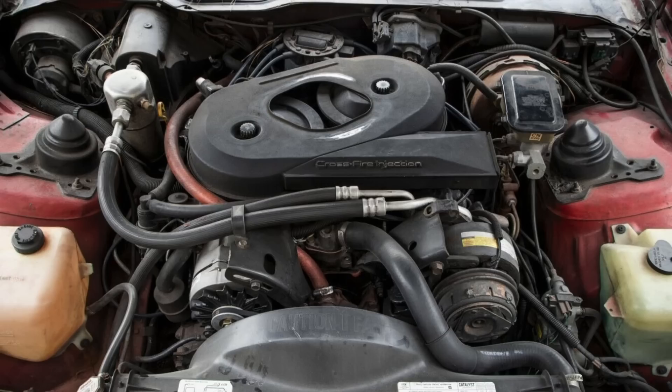The Turbo Hydra-Matic 200 was effectively a grenade behind your 305 cubic inch V8, as that transmission was originally developed for use in Chevettes and somehow made its way — largely due to fuel economy standards and its reduced weight compared to Turbo Hydra-Matic 350s and 400s — behind this 305 cubic inch V8.